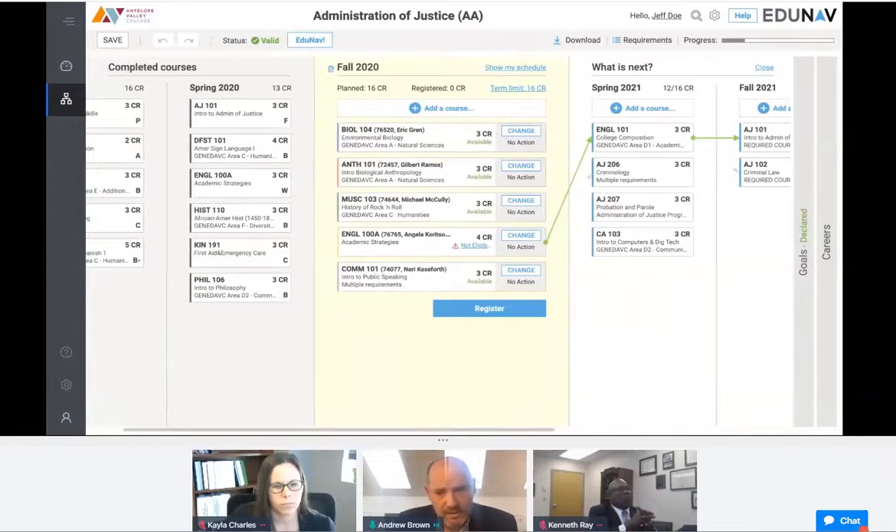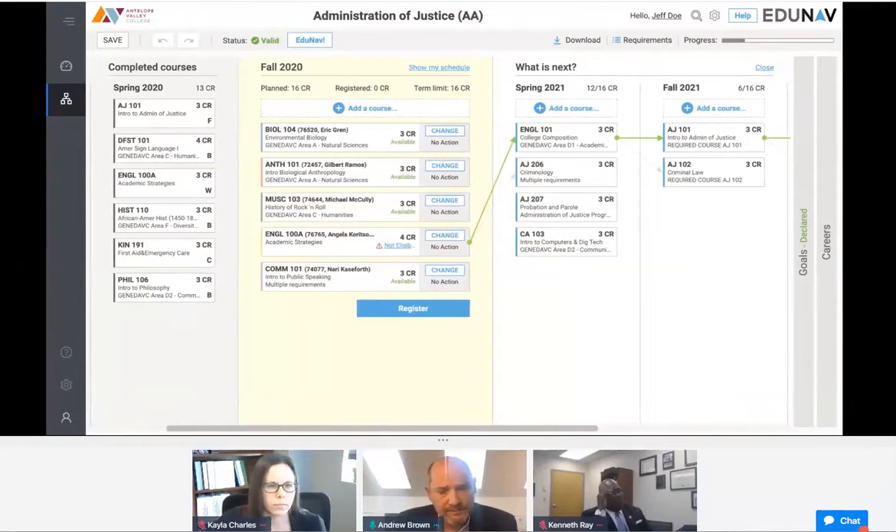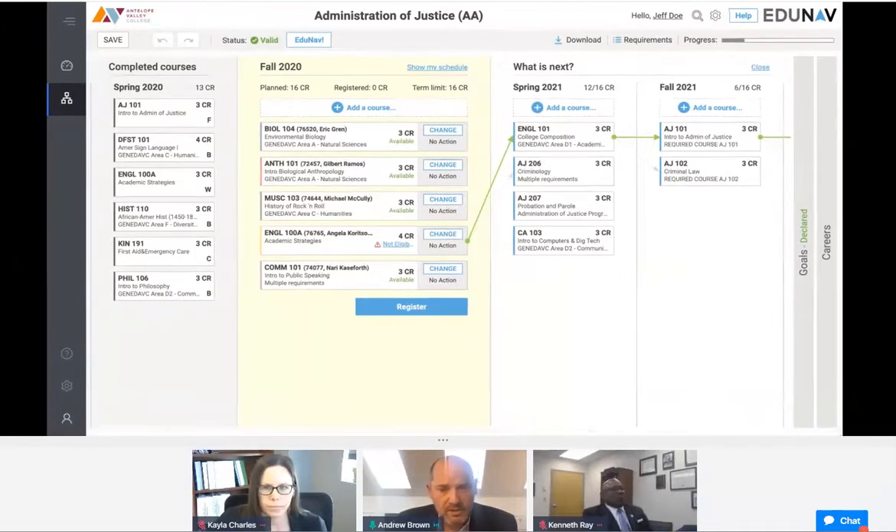This is an automatically generated plan. The plan is auditable and it's registrable. Providing the student is within the registration period, they can click on Register and automatically be registered for the courses. The beauty of the software is really in its flexibility — a student gets presented this plan when they start up EduNav, but they may want to make changes.